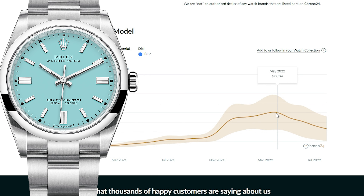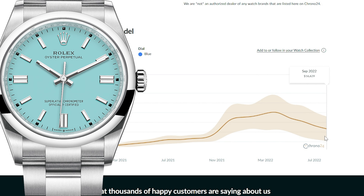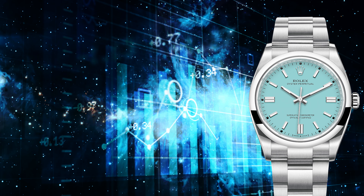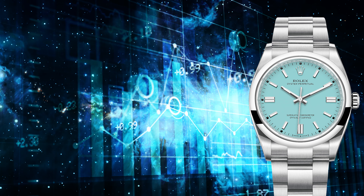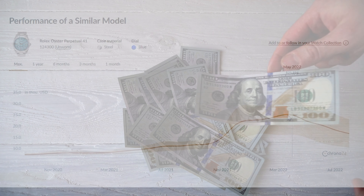So is the Rolex pre-owned market crashing? I wouldn't say that — I would say it's correcting. If we look at the biggest percentage drop, it's the 41mm Tiffany Blue OP, down 34.8% in the last four months. But I wouldn't call that a crash. It was selling for only $11,900 six months before its peak, went up pretty quickly, and it's going down at a similar if not slightly faster pace. There's just too many factors at play here.